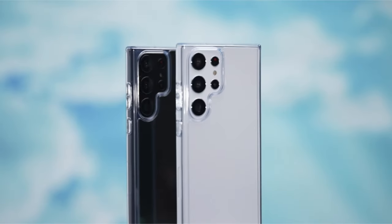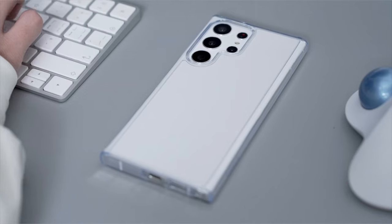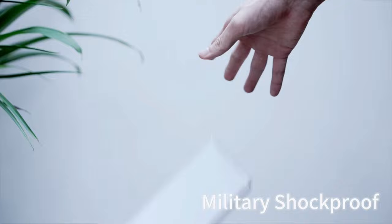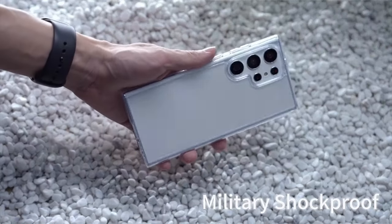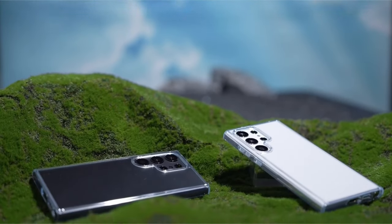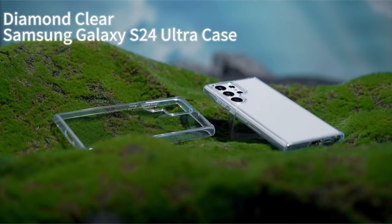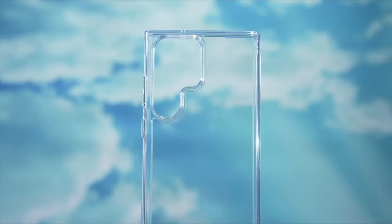The seamless integration of wireless charging compatibility and PowerShare functionality makes the Tora's Clear case an ideal companion for those who value convenience. Effortlessly enjoy wireless charging without the need to remove the case, ensuring a hassle-free charging experience. Additionally, the case comes with precise speaker and port cutouts, along with easy-press buttons, maintaining the phone's full functionality without compromise.